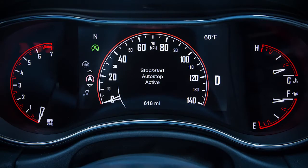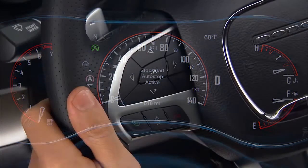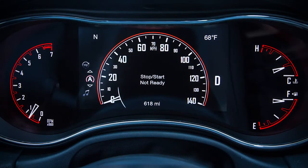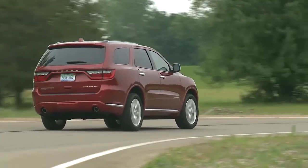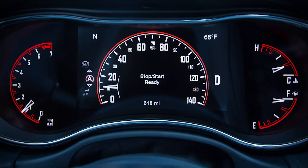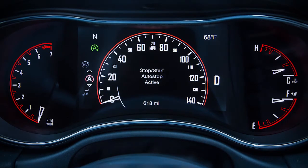When the vehicle stops, a green icon on the instrument cluster lets you know stop-start is active. To check system status, use the controls on the left-hand side of the steering wheel to scroll to the stop-start page in your instrument cluster main menu. If vehicle speed is above the minimum speed threshold and all necessary conditions are met, you'll see a stop-start ready message. When stopped and the icon is green, you'll see stop-start auto-stop active.